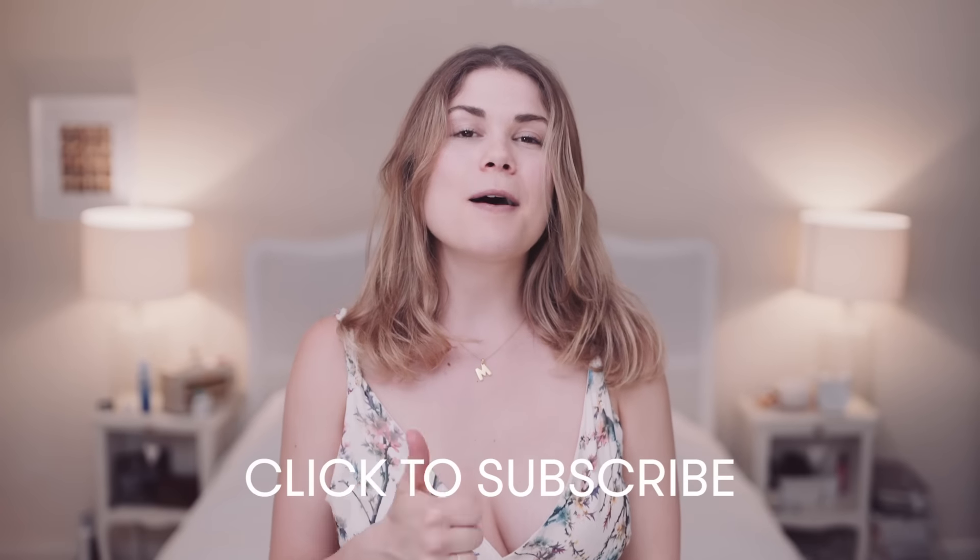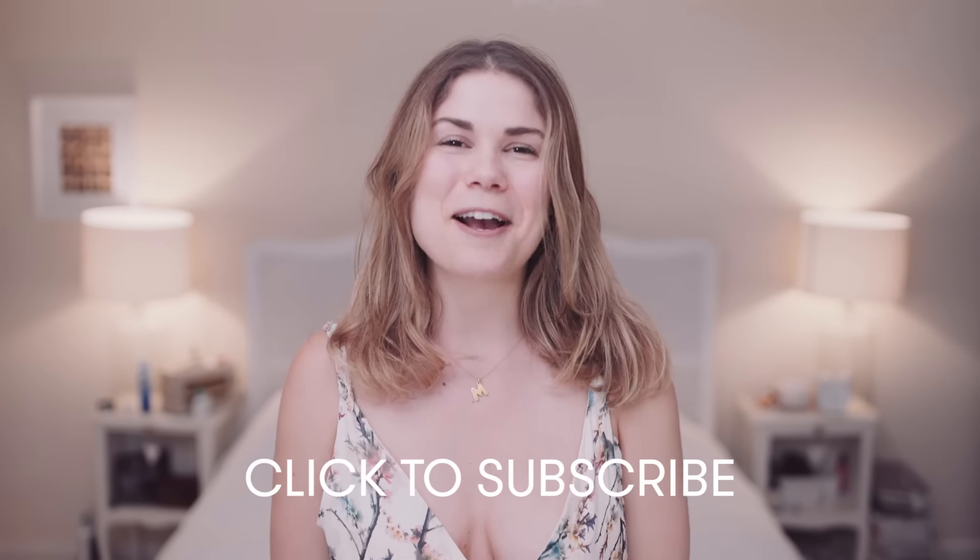So guys, those were my tips for eating healthy as a student. If you're off to university, have an amazing time — I absolutely loved being a student, it's so much fun. And if you're just trying to eat on a budget, hopefully these tips will have helped you. Give me a big thumbs up, subscribe to the channel, and I'll see you next time. Bye!